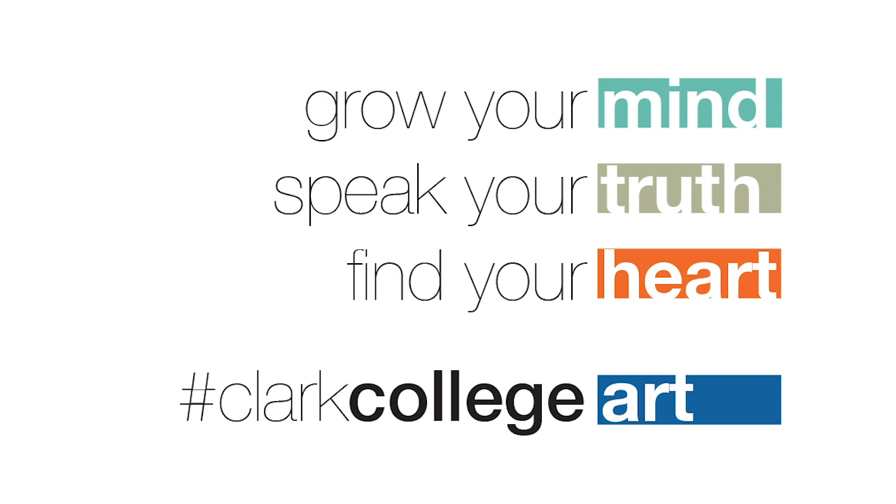The Art Department at Clark is a great place to be. Grow your mind. Speak your truth. Find your heart. Clark College Art.